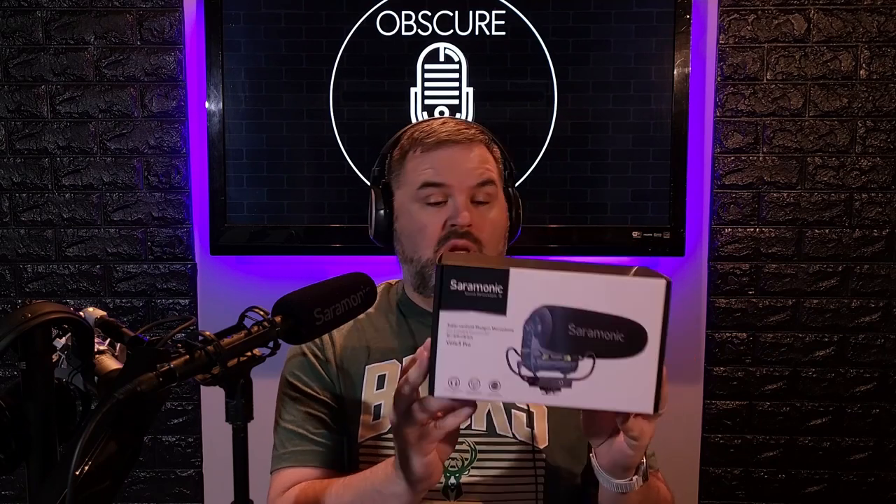They're great over there. First off, the rules — I'll show you what I got first. They sent over the Saramonic super cardioid shotgun microphone, the V-Mic 5 Pro. This is a really nice on-camera microphone. You'll see a lot about this in the video because when I do the video for this mic, I'll also announce who won this microphone. So it'll be gently used one time and then off to you if you win.